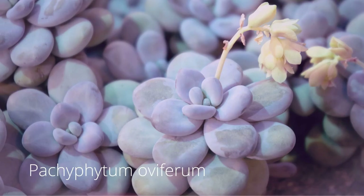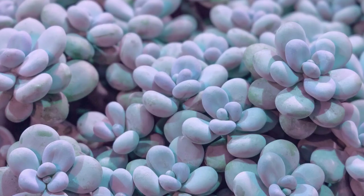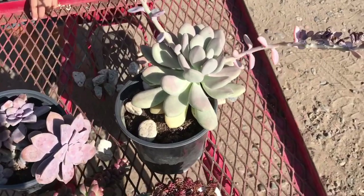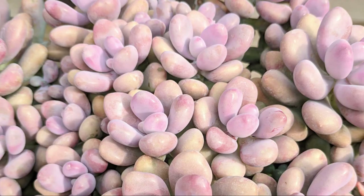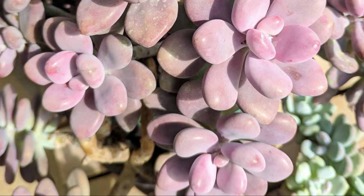Another stunning pink plant is the moonstone plant or sugar almond plant — these have the cutest little thick leaves that look like little eggs. The pink moonstone plant has gray-bluish leaves with pink-tipped leaves, and the more sun you give it, the more pink the tips will turn. It's covered in a thick powdery coating of farina that protects it from full sun and gives it a soft appearance.